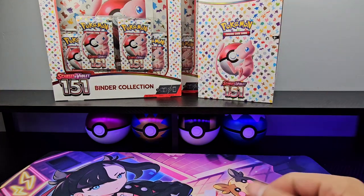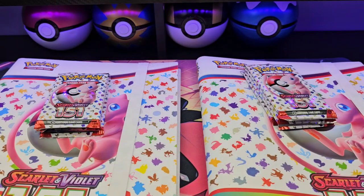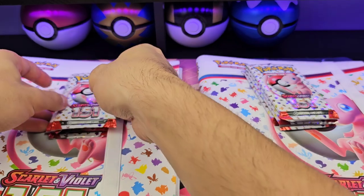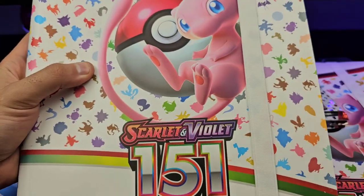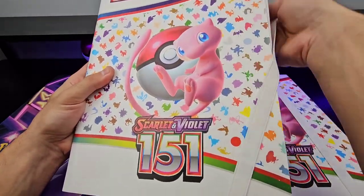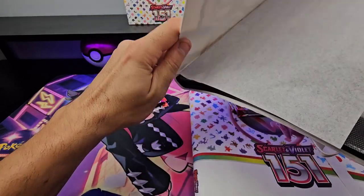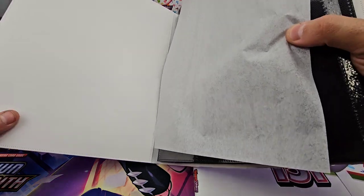Let's get the two binder collections opened, everything laid out, and let's pull some fire. We do have our two binders and eight packs. Let's take a look at one of the binders quickly — it's a nice binder, nice thick cover. It does have the tissue paper inside.